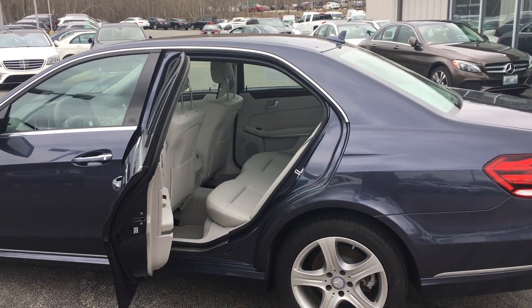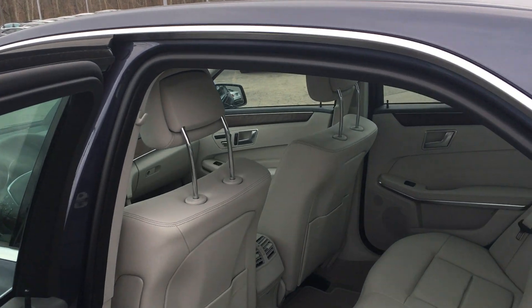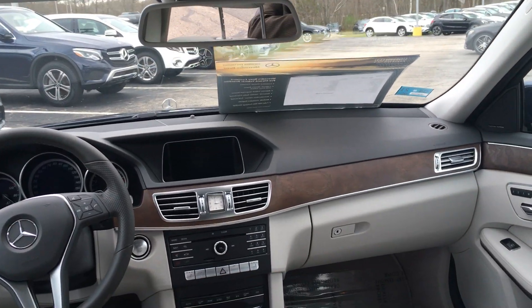Just take a look at this gorgeous color combination. Crystal gray is, in my opinion, the most beautiful leather. Beautiful interior.